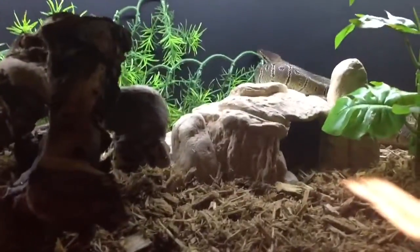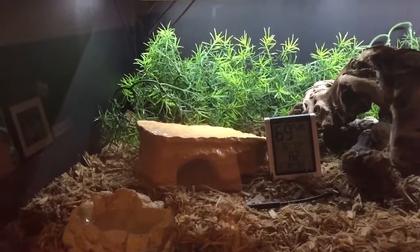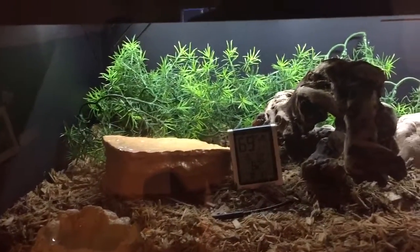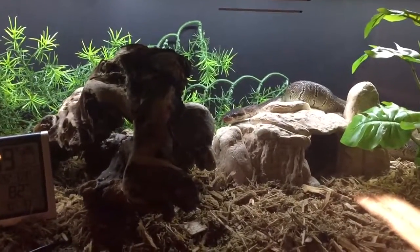Yeah, he's eating pretty good. He's up to 540 grams — I posted it on the forums — up from 240 back in November, so I hadn't weighed him since then. I haven't really handled him because I haven't had time.